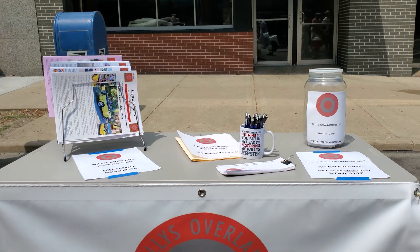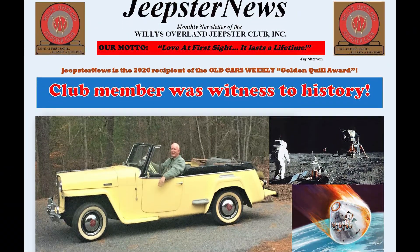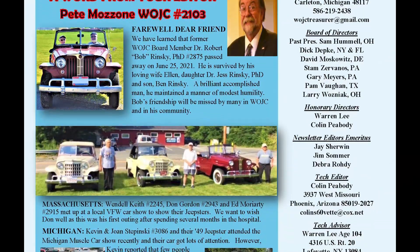We're a nationwide club. We have members in about 44 states and even four or five foreign countries. We have about 320 members, and we're all involved with being Jeepster enthusiasts.